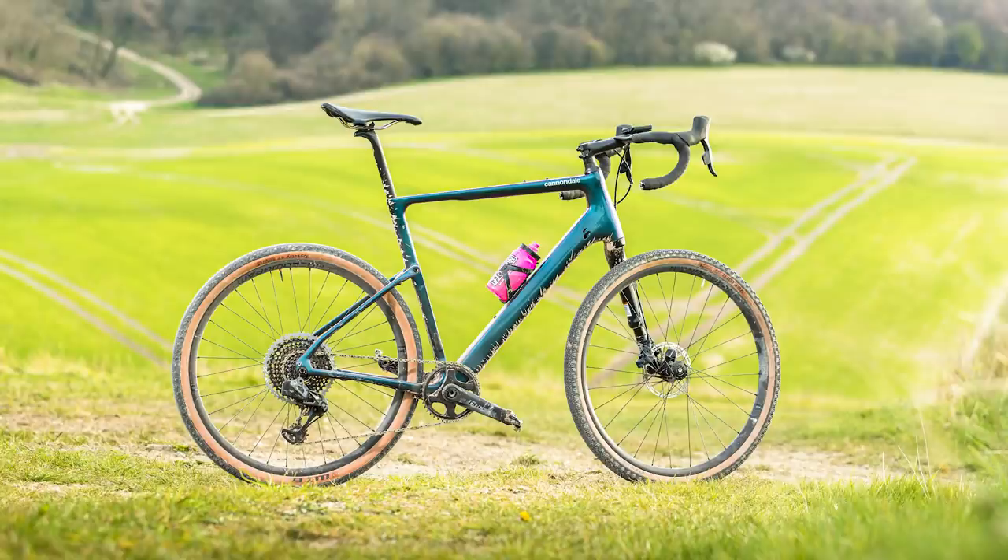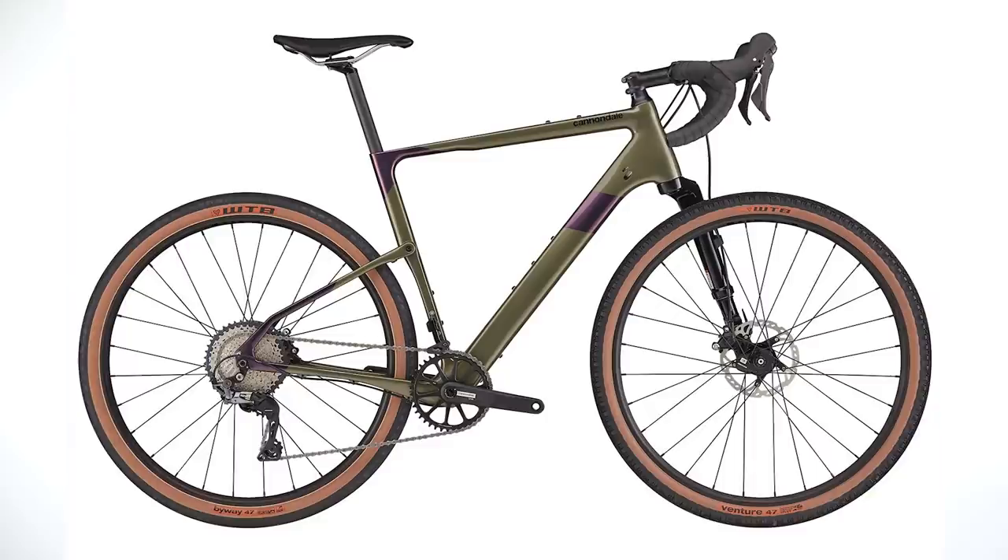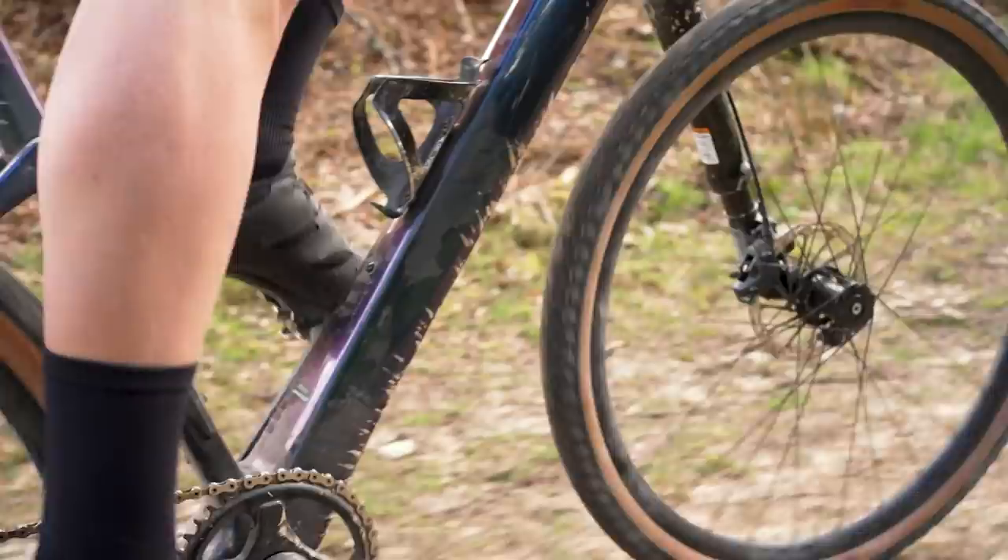The Topstone Carbon Lefty 1 with its Eagle and Force AXS build costs £7,500. If this is too much, there is a cheaper option in the form of the Topstone Lefty 3, which comes with Shimano GRX components and costs £4,000 — not cheap, but almost half the cost of the model we've tested.